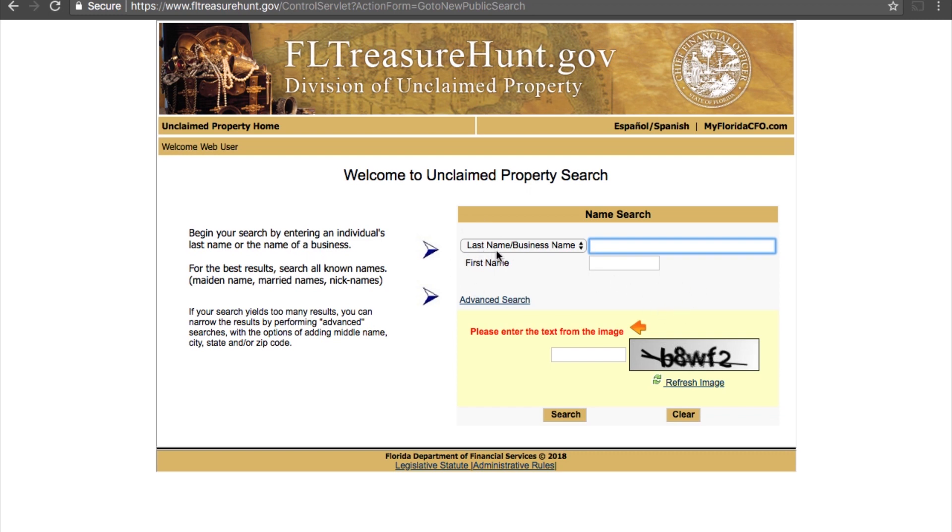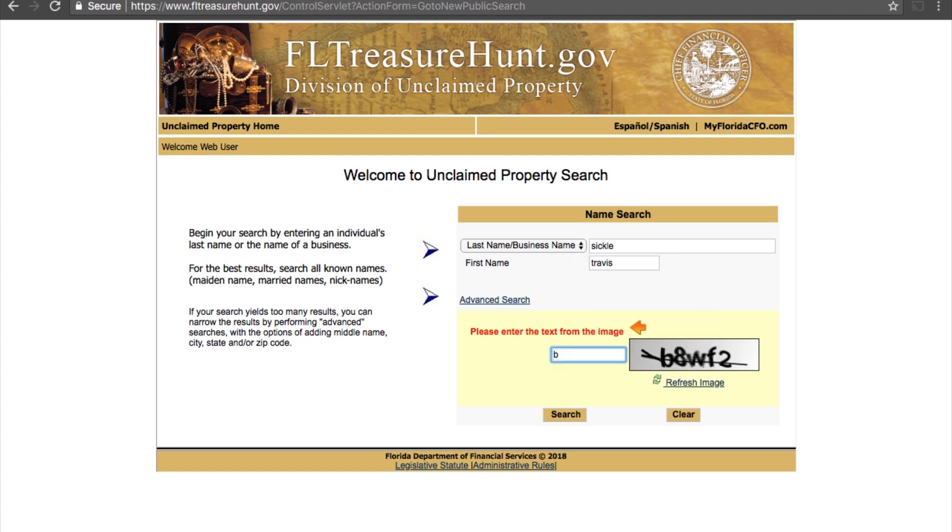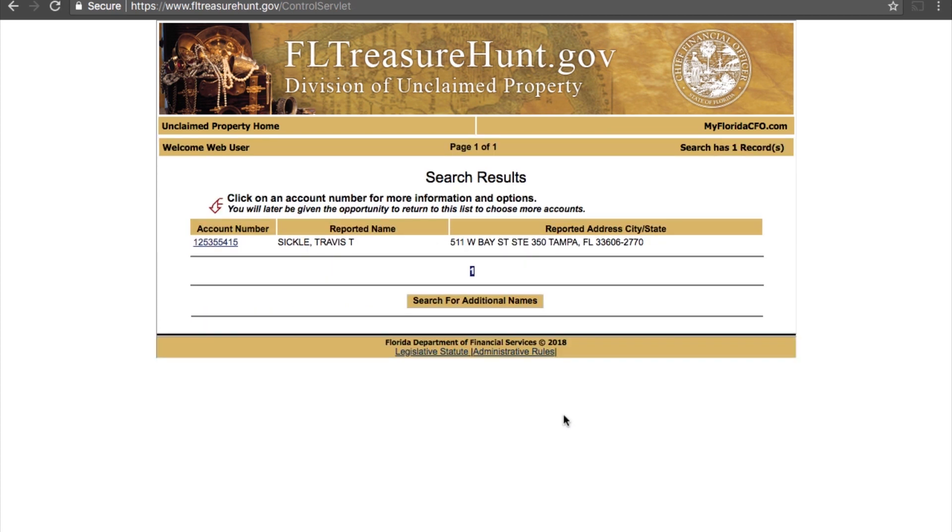Right here in the middle you can see 'Search Unclaimed Property', so we're gonna go ahead and click on that. Here you can type in a last name or a business name you're searching for. I'm gonna put in my name, Sickle — S-I-C-K-L-E — and put in Travis, then enter the CAPTCHA codes and let it know that you are not a robot. Click search. Look what comes up — Travis T. Sickle, that's me, and this is one of our old business addresses.